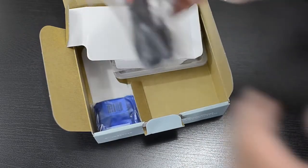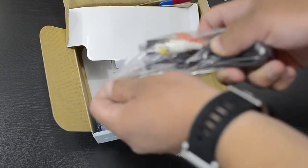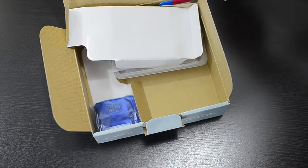Then we'll pull out the AV cable. I'll actually just leave that in there — just an AV cable. I'll probably never use this because I already have one.